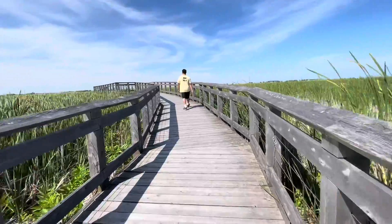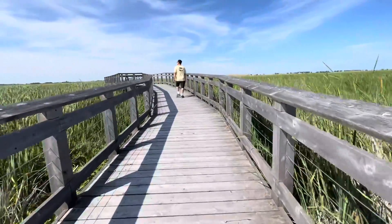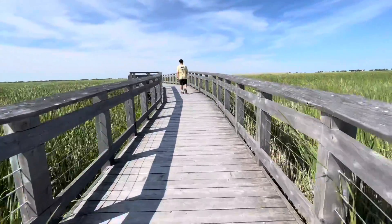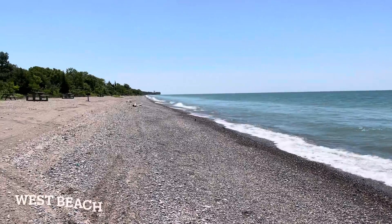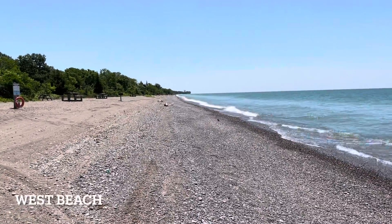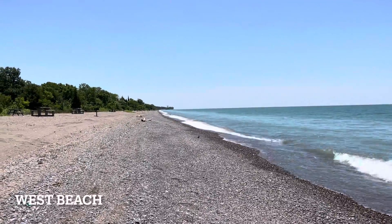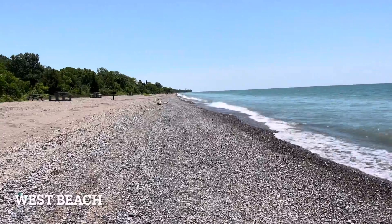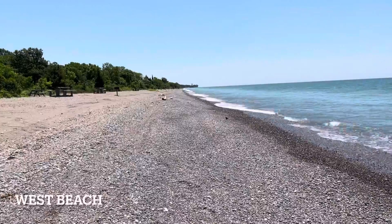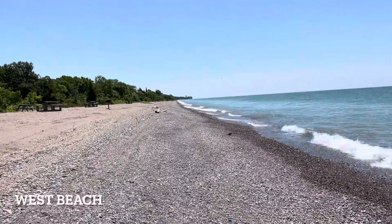I don't know how far this boardwalk goes, but it seems to be never ending. We're gonna have to come back another time. We were attempting to get to the most southern tip, but it seems like the entrance is closed — I'm not really sure why. And I don't think we're gonna make it by foot, so we have parked at one of the beaches, which is West Beach.